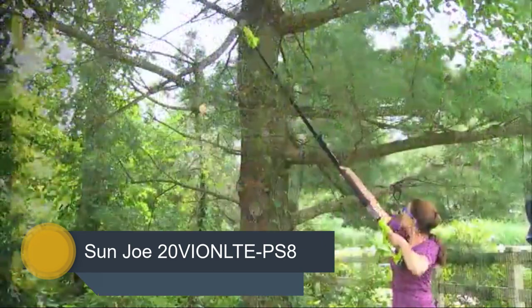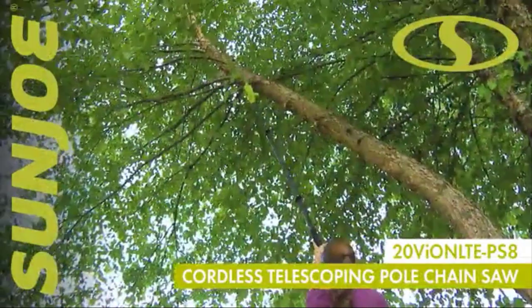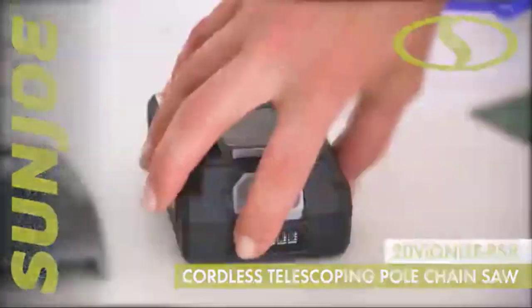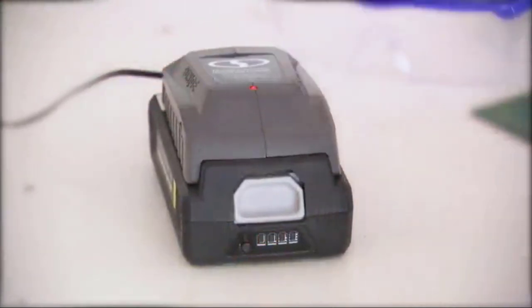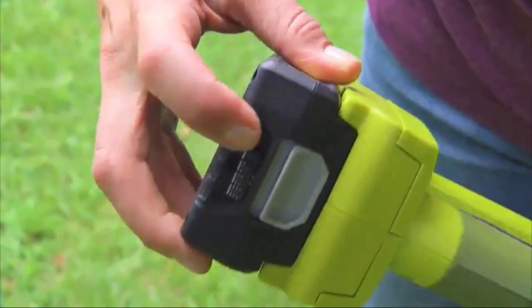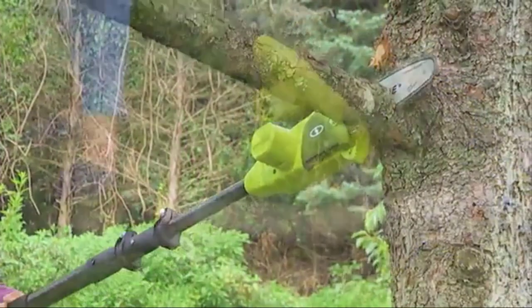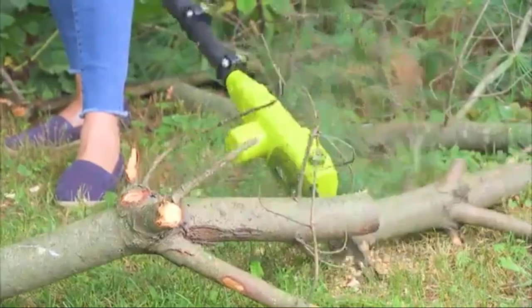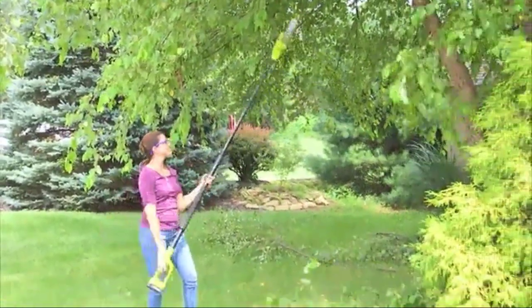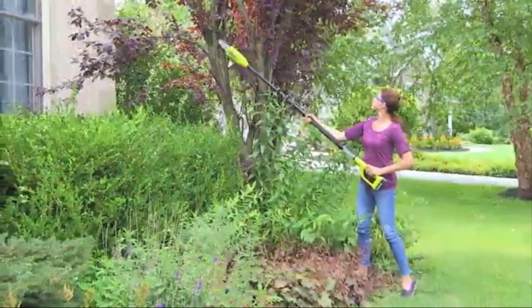Number 5: Sunjo 20 VIONLTE PS8. The Sunjo 20 VIONLTE PS8 cordless pole chainsaw makes it quick and easy to trim your overgrown trees. Powered by the same interchangeable 20V 2.5Ah EcoSharp battery utilized by the other tools in the 20 VION series, the PS8 provides the cutting performance of a comparable electric-powered unit with the convenience and freedom of a lightweight, only 9.25 pounds, cordless device.